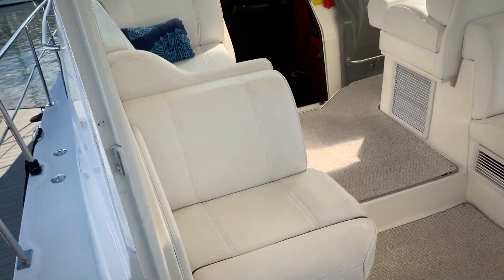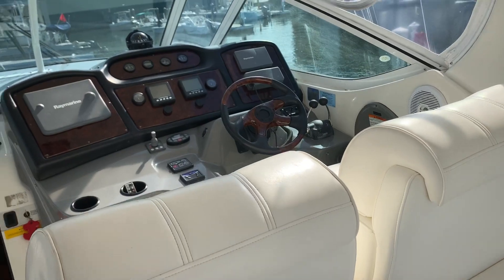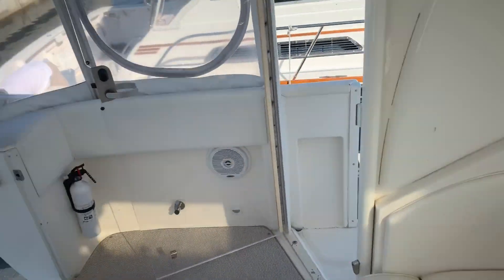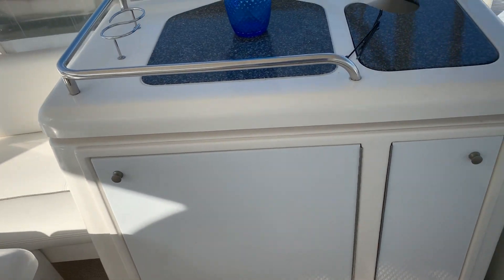Beautiful layout here in the cockpit. Plenty of seating. We do have cockpit air conditioning and a nice hard top. The vinyls are in great condition. In the back here you've got your aft seating, a refrigerator, and an ice maker.